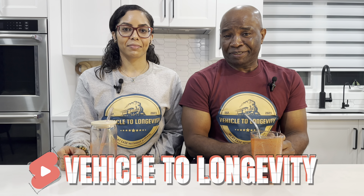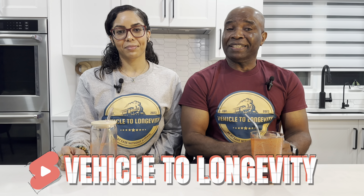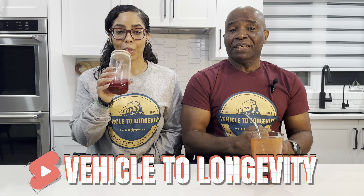Welcome back to Vehicle to Longevity. My name is Arnett Pussin. In this video, we will explore the importance of detoxing our body the blood type way, and how to renovate it.